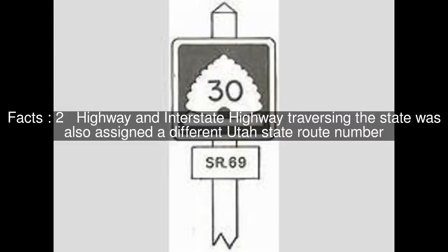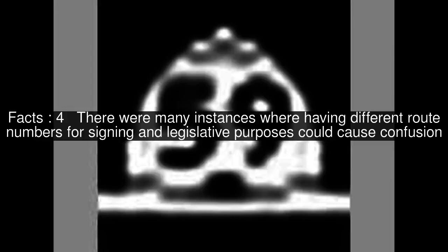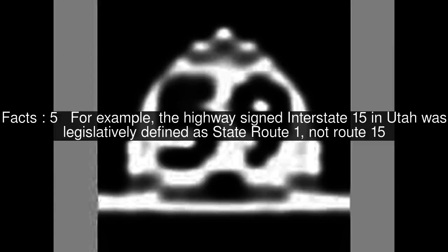In 1977, the Utah State Legislature changed its system of how state route numbers were used and assigned. Every highway and Interstate traversing the state was assigned a different Utah state route number. This state route number was not posted on signs but was only used for legislative purposes, such as funding. For example, the highway signed Interstate 15 in Utah was legislatively defined as State Route 1, not Route 15.